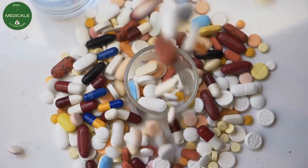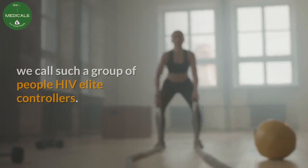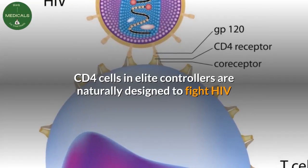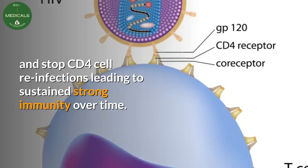Current HIV medicines being designed aim at mimicking such rare people who resist HIV naturally. We call this group HIV elite controllers. Their CD4 cells are naturally designed to fight HIV and stop CD4 cell reinfections, leading to sustained strong immunity over time.